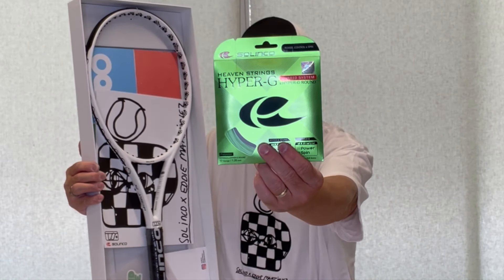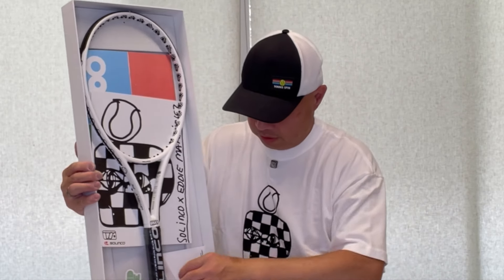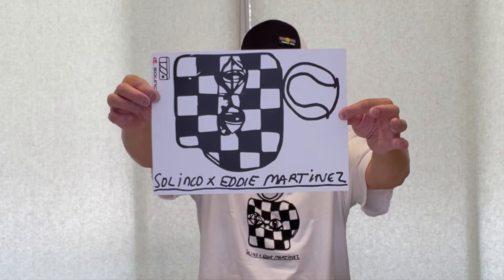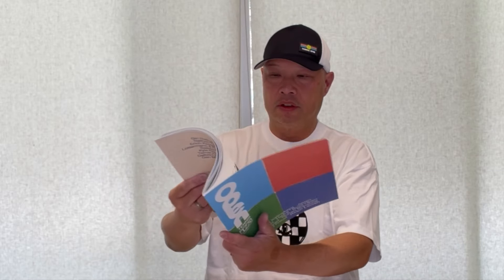The new hybrid system with Hyper-G Round. I'm going to actually gently take this out. Got some stickers — this is what you get if you want one of these. And look at this — we get Open Tennis Volume 1.